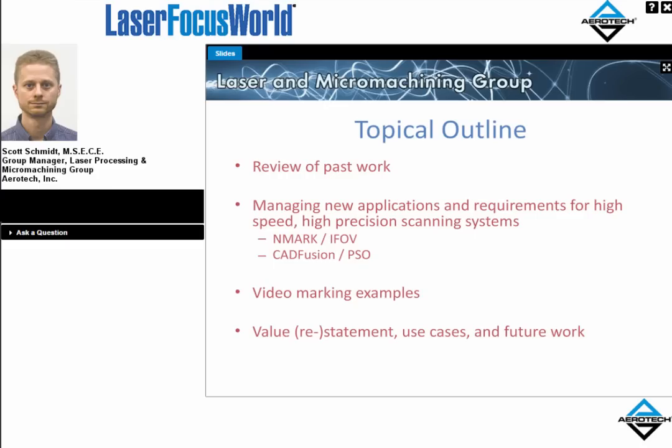We'd like to talk about some of the features under discussion for this webinar, namely the ability to combine servo and scanner motion in one integrated environment that's easy for the end user to program and manage their applications. Along the way, we'll step into our laser marking lab and process development lab, see video of actual marking examples done on the fly, and get into a restatement of the value additions these tools have to current market applications, as well as future work Aerotech is considering.